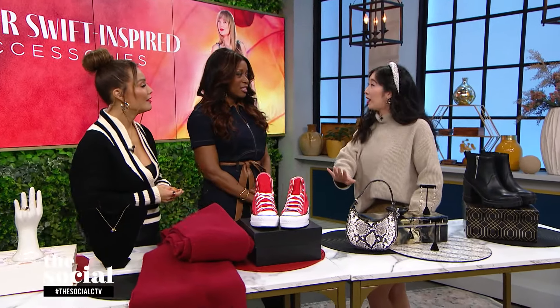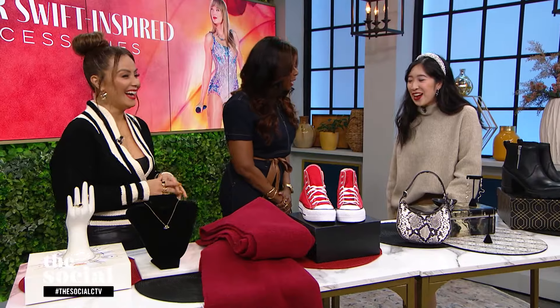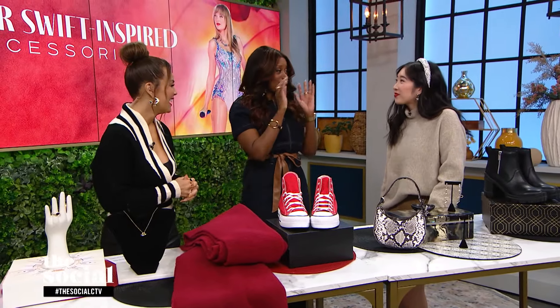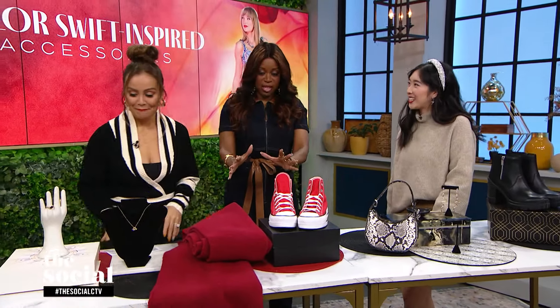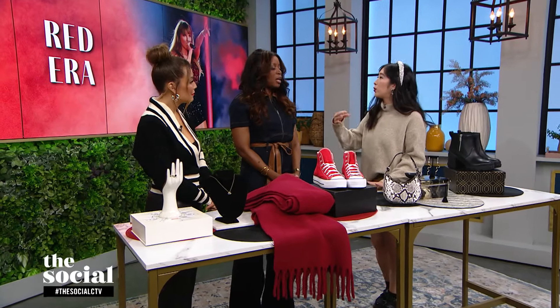So if you're not a Swiftie, that's OK — you could wear these for fall. Let's start with the first era: the Red era. If I had to put a season to it, it's very fall. This was a time when she was moving away from country music and experimenting with rock and pop. Red is a very easy way to incorporate that into your outfit.